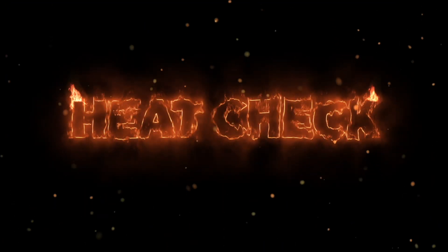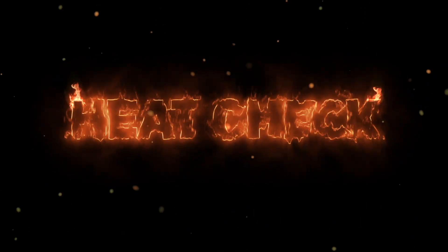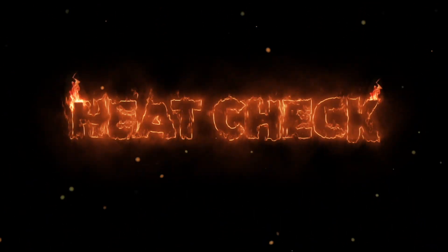So that was the top 10 Heat Check this week on this slightly abridged version. Thank you guys so much for watching. We'll see you guys in the next one. Peace.